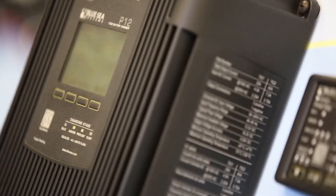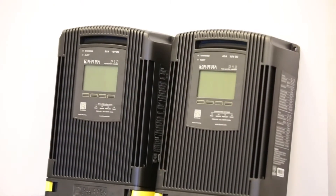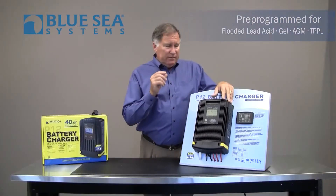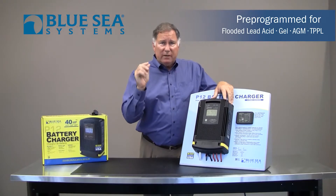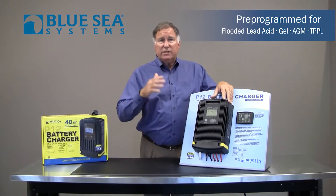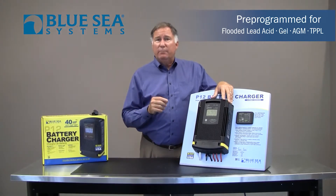To solve your battery management problems, Blue Sea Systems has introduced the P-12 chargers, available in a 25-amp or, for larger vessels, a 40-amp model. These are pre-programmed for the four most common chemistries of batteries: flooded lead acid batteries, gel batteries, AGM batteries, and TPPL batteries.